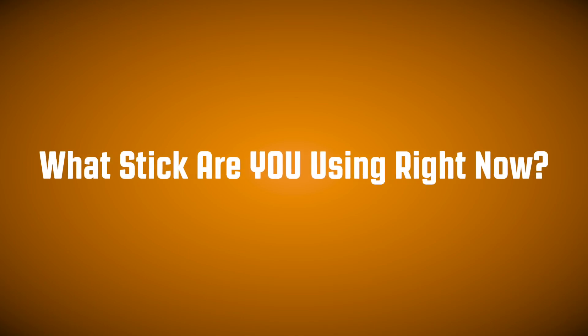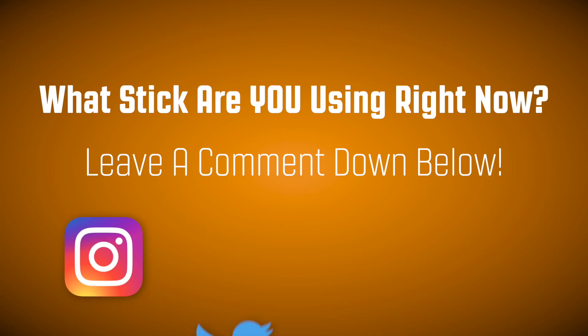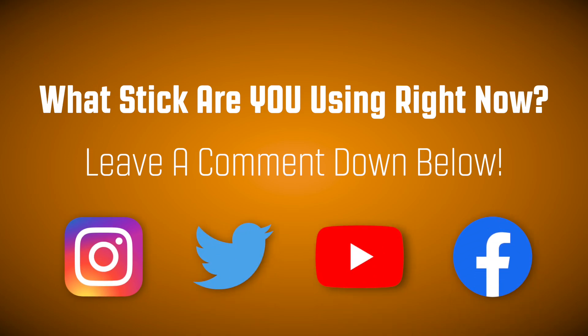We want to know what stick are you using right now? Let us know in the comments below, and be sure to follow us on Instagram, Twitter, YouTube, and Facebook for more content.